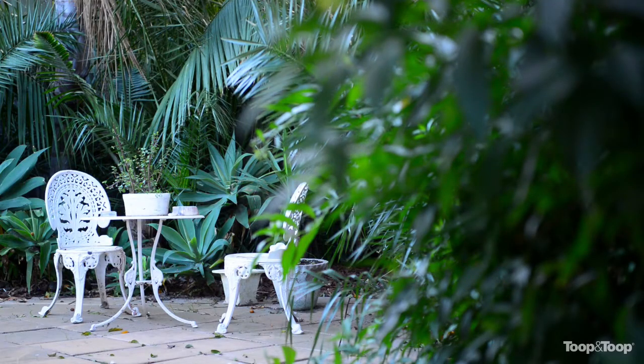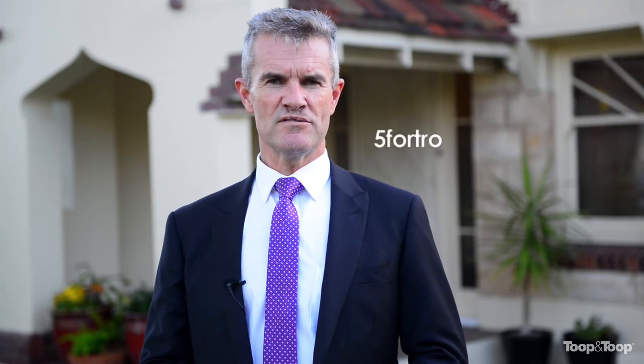So that's it — isn't this fantastic? If you'd like more information, you can go direct to the website fivefortrose.toop.com.au, or give me a call on the mobile. I look forward to seeing you at one of my open inspections. Thank you.